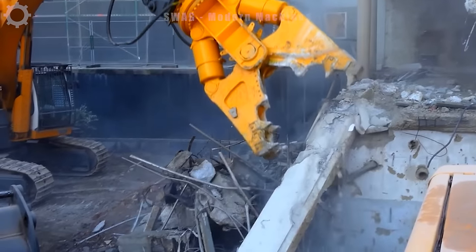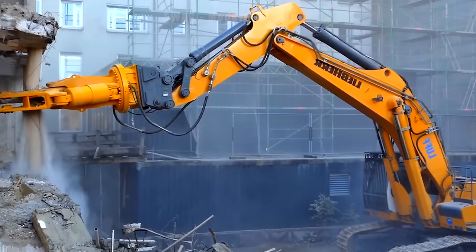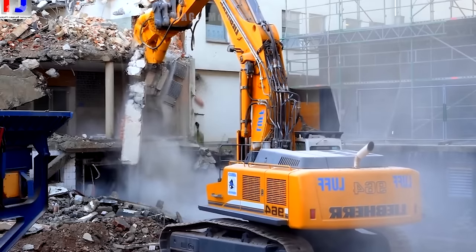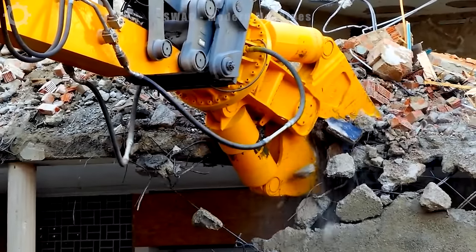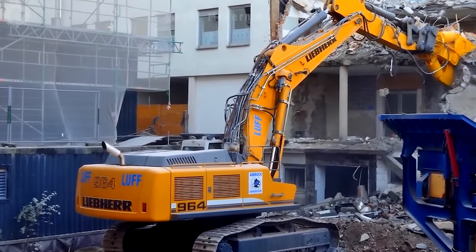The Liebherr R964C demolition cutter is a construction equipment fully equipped with cutting tools, large size and considerable power to carry out demolition tasks, especially in the demolition of buildings and large building structures. This machine is capable of cutting, demolishing and removing concrete slabs, steel structures and other construction materials effectively.